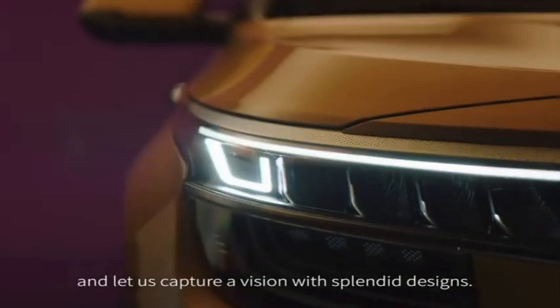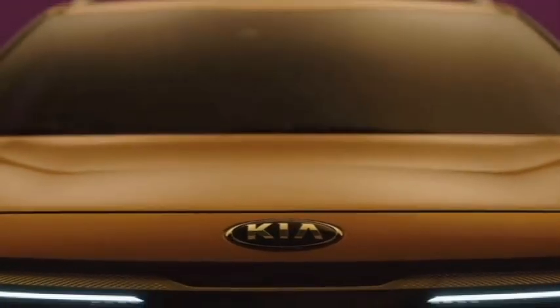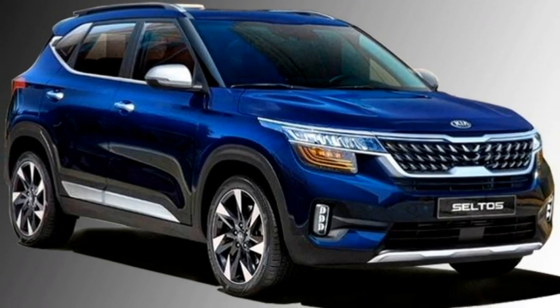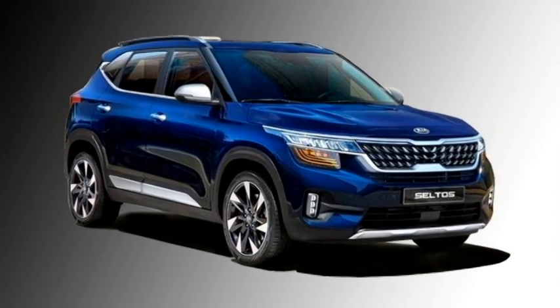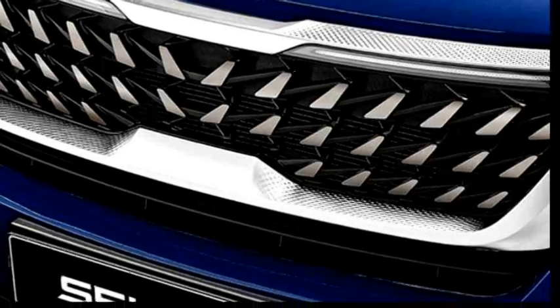On the exterior, the new Gravity Edition gets LED projector headlights with integrated heartbeat LED DRLs, a newly designed tiger nose grille with a mesh pattern, vertically placed dual LED fog lights, large black air inlets, and a silver front skid plate.